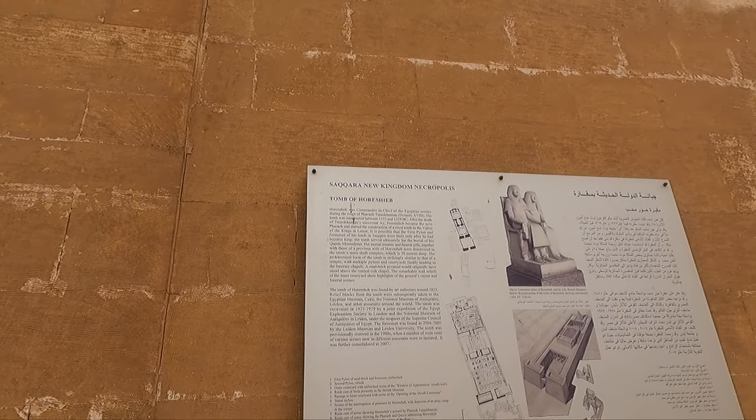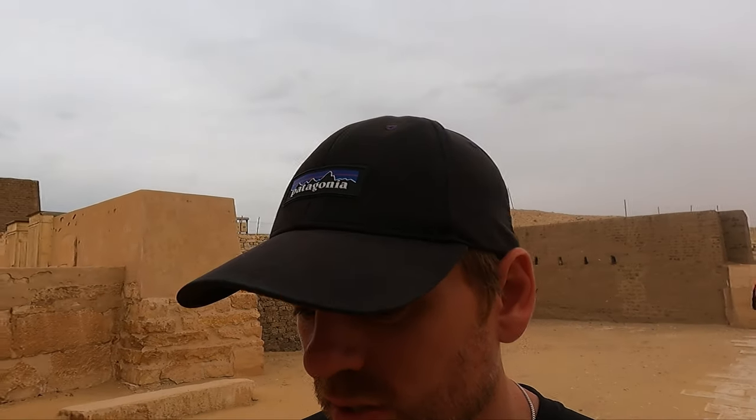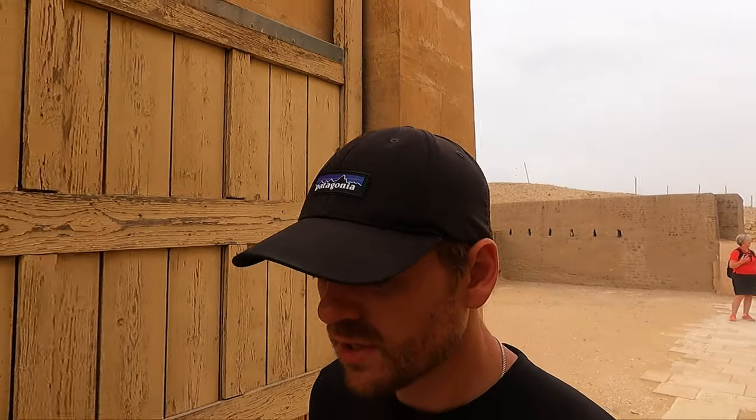This is not a pharaoh — this is an important person.